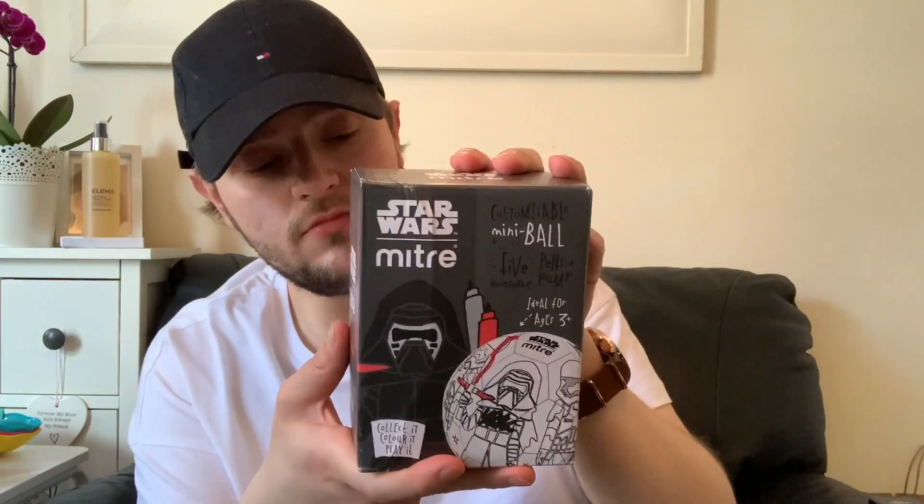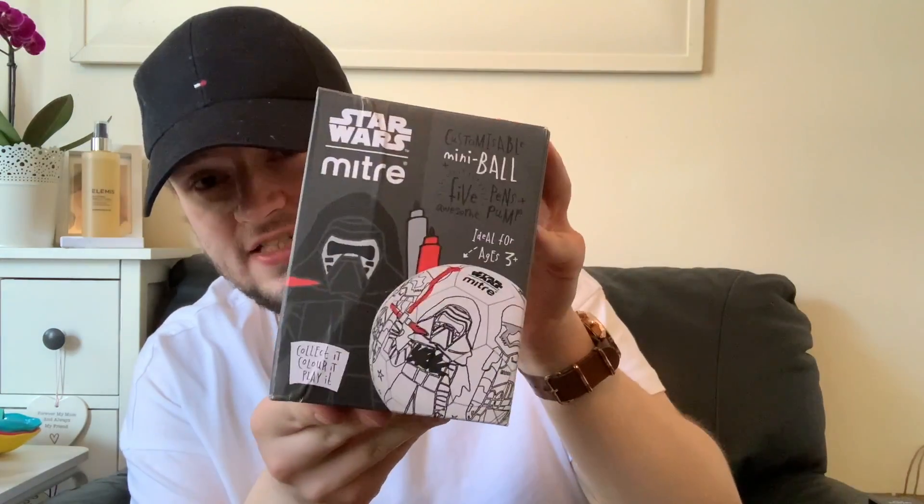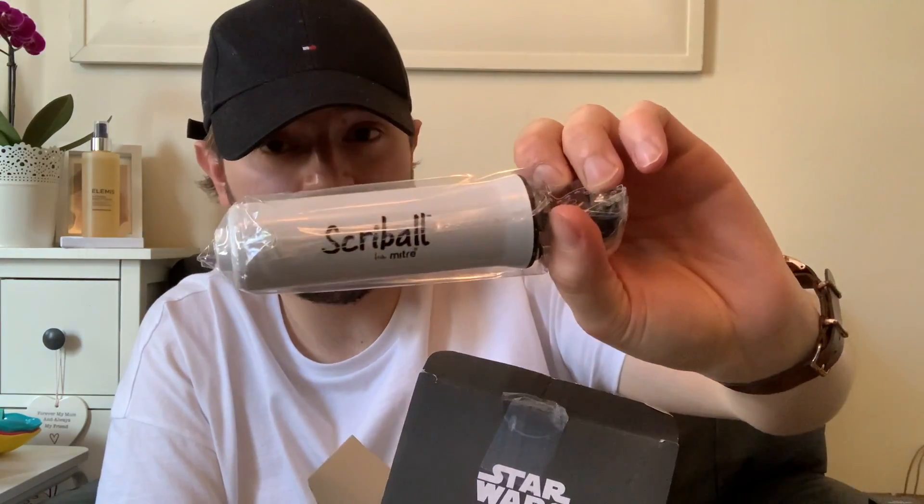From the toys section — mum saw these on a YouTuber's channel — it's the Star Wars Mert tree customise-your-own mini ball set. You get five mini pens, a little stand, and a ball to colour in. They were £1.99 and I got the last two. The only problem is someone had opened the packaging in the store and the mini stand was missing from one. I really don't understand why people open products in shops.